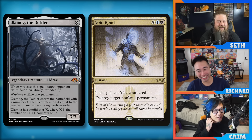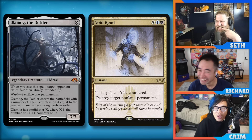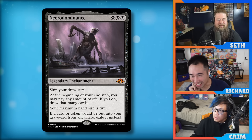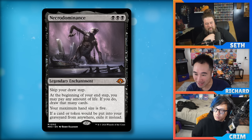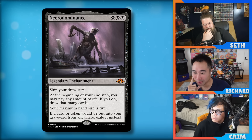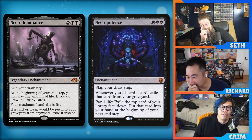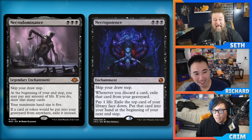Necrodominance: black black black, legendary enchantment. Skip your draw step. At the beginning of your end step, you may pay any amount of life; if you do, draw that many cards. Your maximum hand size is five. If a card or token would be put into your graveyard from anywhere, exile it instead. So it's just Necropotence — except it actually draws cards rather than putting them in hand, your maximum hand size is reduced to five, and it's legendary.